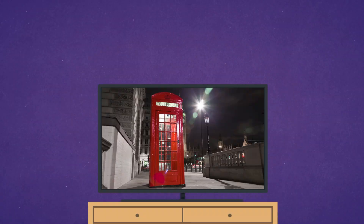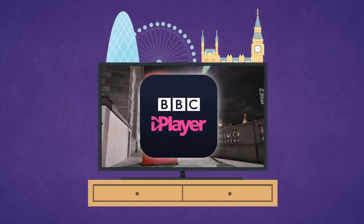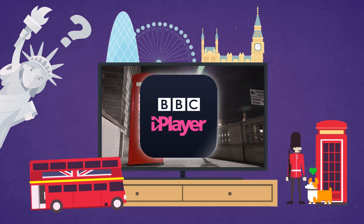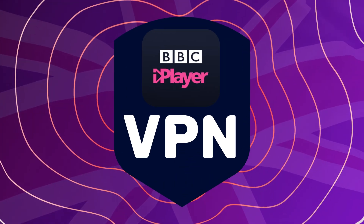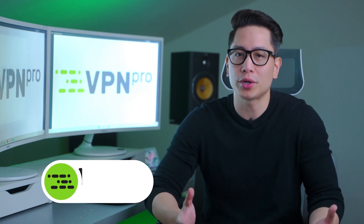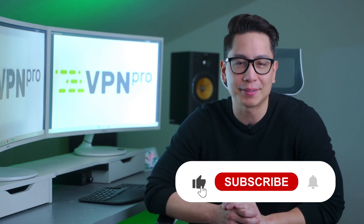There's no better way to watch British TV shows than BBC iPlayer. Unfortunately, not everybody knows how to watch BBC iPlayer outside the UK. In this video, I will show you how to watch BBC iPlayer abroad using a BBC iPlayer VPN. I'm John, you are watching VPN Pro, and if you need more unblocking tutorials or guides, leave a like and subscribe.